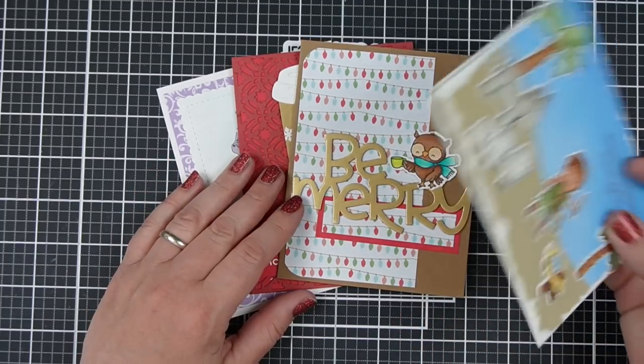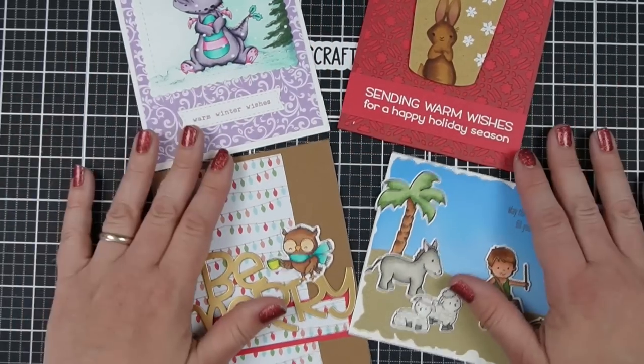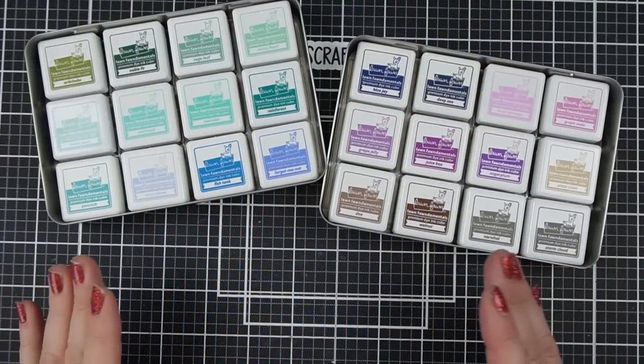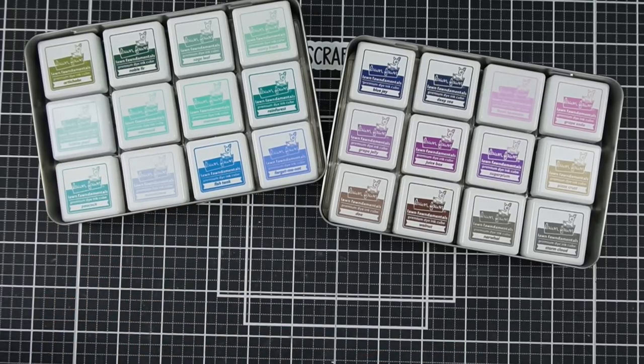Imagine if you bought a pack of Christmas cards versus made these four cards — you could buy a pack of Christmas cards for a buck. The next lie, kind of related to what I just said, is that you need all the things, and that it has to be expensive.